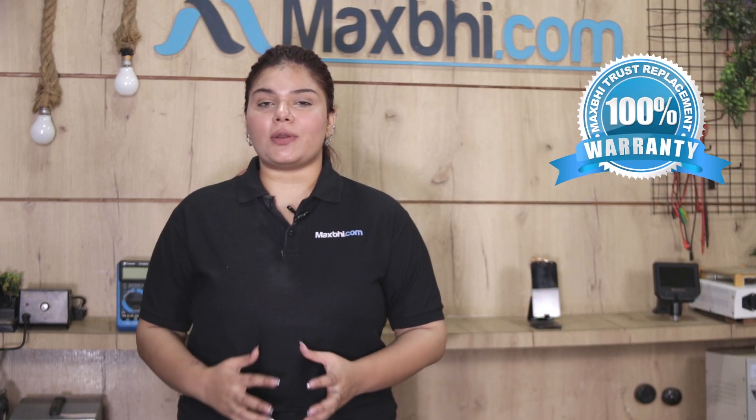With the Lava Agni 2 5G front glass, MaxBee's replacement warranty comes included, so you can be assured about the product quality.